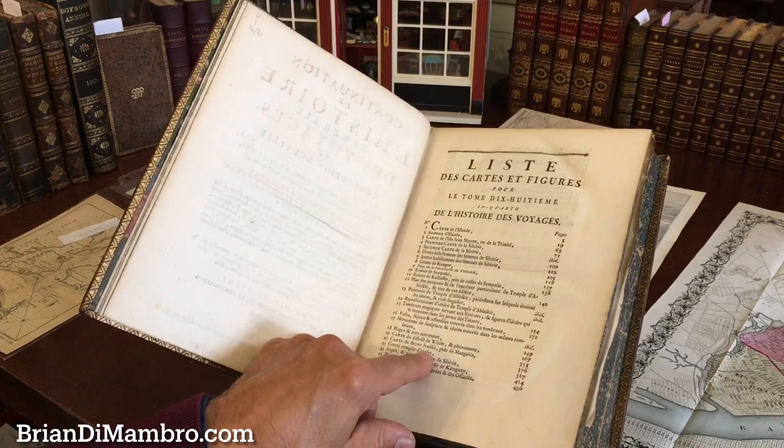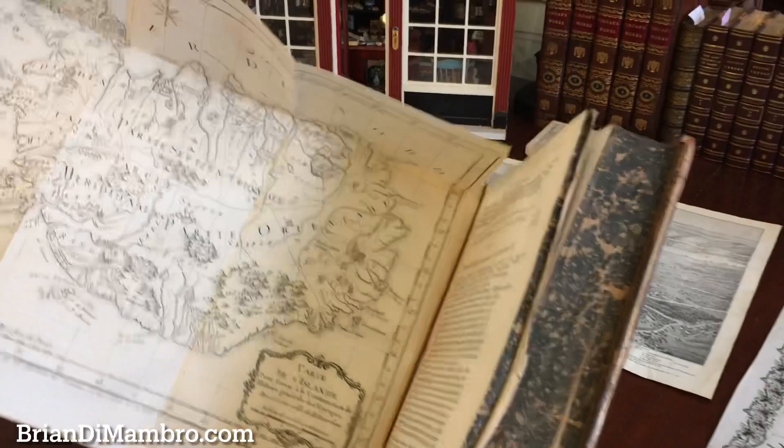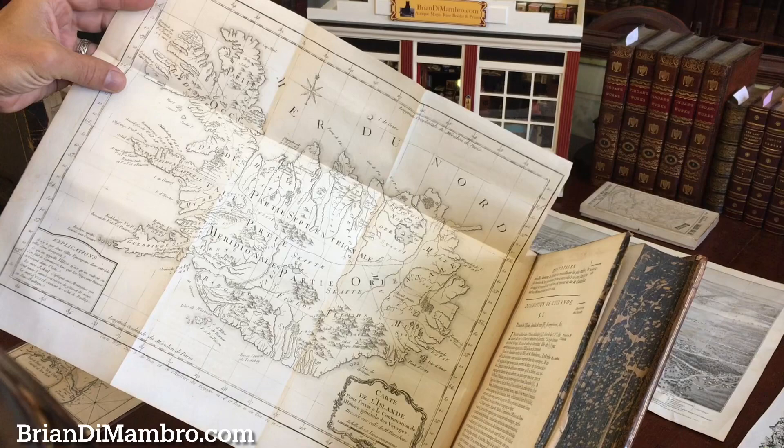Here is the list of all the plates, and in fact there are 36 of them in total. That includes things such as this wonderful large folding map of Iceland, which is quite desirable in and of itself.